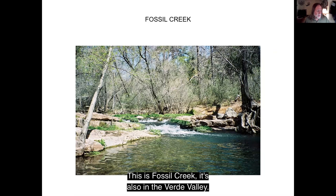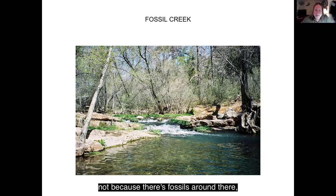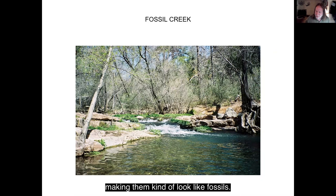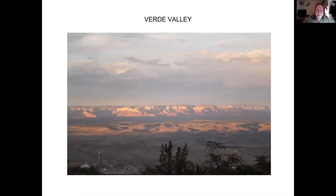This is Fossil Creek, also in the Verde Valley. Fossil Creek gets its name not because there are fossils around there, but because the creek is fed by spring water that has a lot of minerals in it. So anytime the water gets on any kind of material — rocks, tree branches, tree roots, or a dead squirrel — they get coated with calcium carbonate, making them kind of look like fossils. It's another real cool place to go in the summertime.